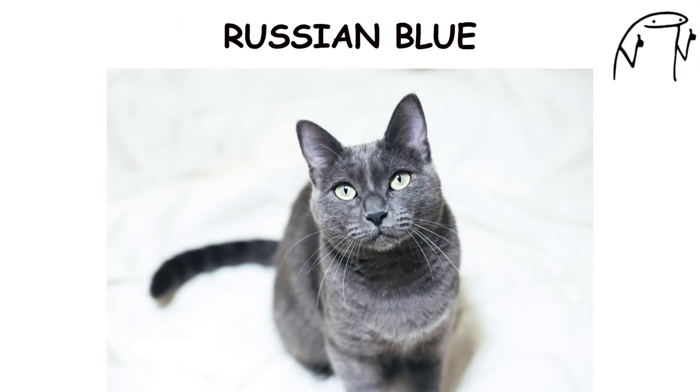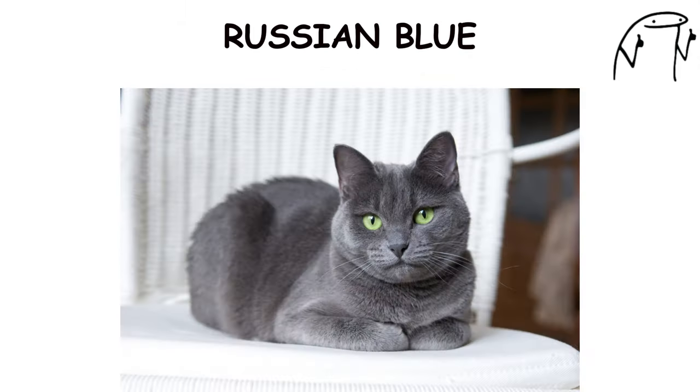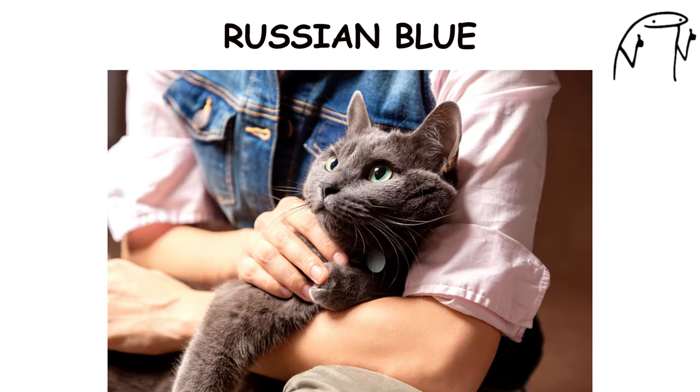The Russian Blue. The Russian Blue is an elegant and intelligent breed known for its shimmering silver-blue coat, green eyes, and sleek physique. Originating in Russia, Russian Blues have been valued as companions for centuries, prized for their beauty and reserved yet affectionate nature.